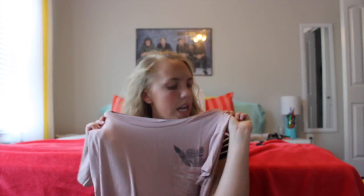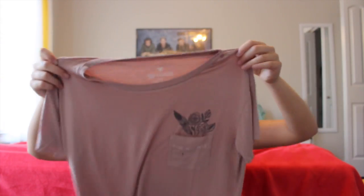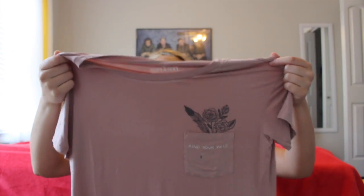The next one is a crop top with a little pocket that says 'Find Your Wild.' I'm not sure if it's saying wildflower because it's got little flowers right there, but it's super cute. I love the color and the flowy style — all these clothes are pretty much flowy style.